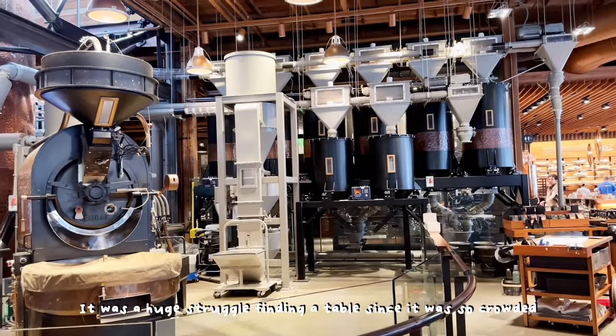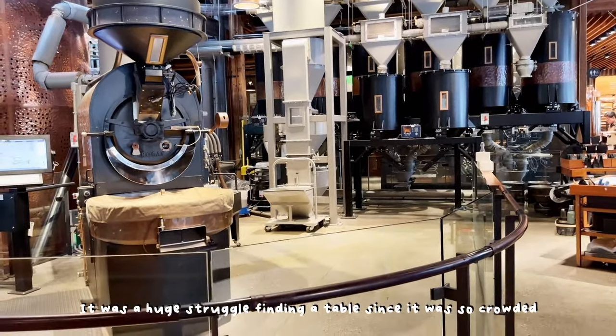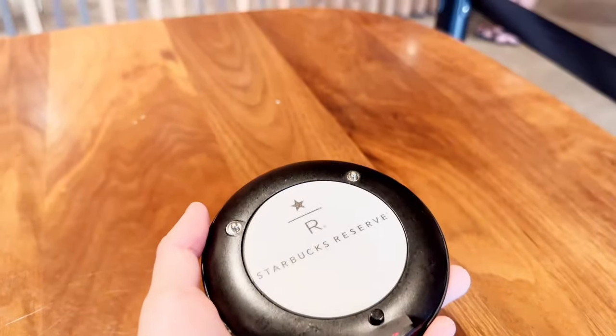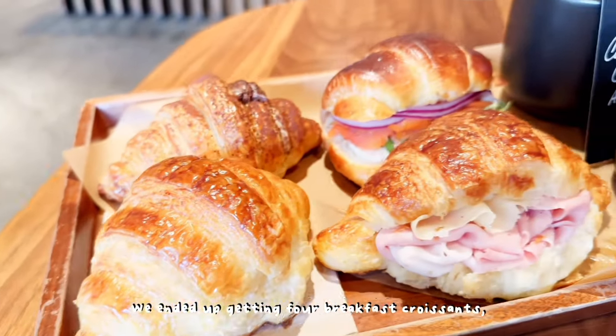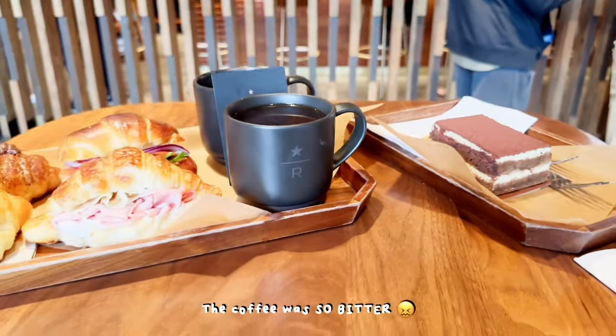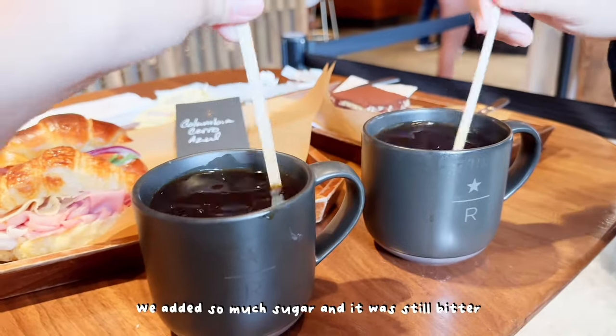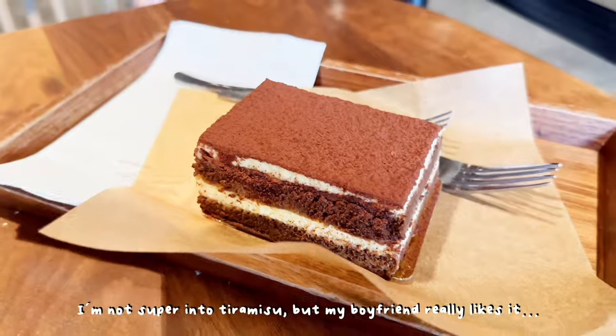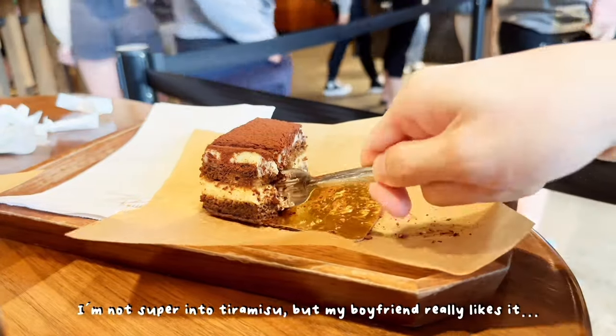It was a huge struggle finding a table since it was so crowded. Fortunately, a family was just about to leave and I took their table. We ended up getting four breakfast croissants, two coffees, and a tiramisu. The coffee was so bitter — we added so much sugar and it was still bitter. At least we tried. I'm not super into tiramisu but my boyfriend really likes it.